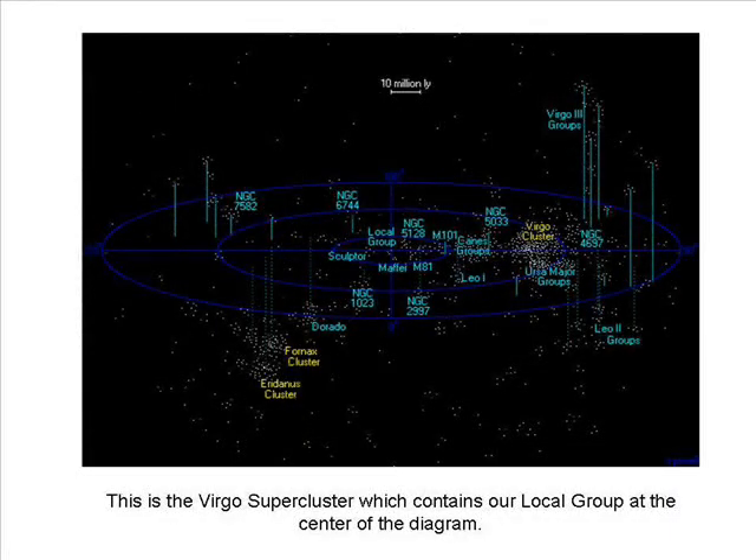The Supercluster. Astronomers tell us that our local group is a part of the Virgo supercluster, also known as the Local Supercluster. Astronomers can tell that our local group is part of this supercluster because we have some motion in common with the rest of the supercluster. The Virgo supercluster is about 110 million light years across. It is an elongated, flattened disk rather than a sphere. It has a halo that contains about a third of the total galaxies, and the supercluster contains 2,500 large galaxies and about 50,000 dwarf galaxies.